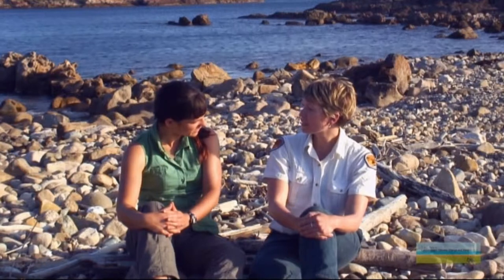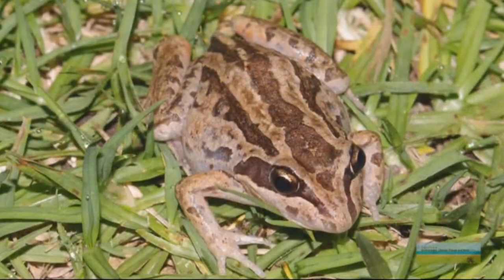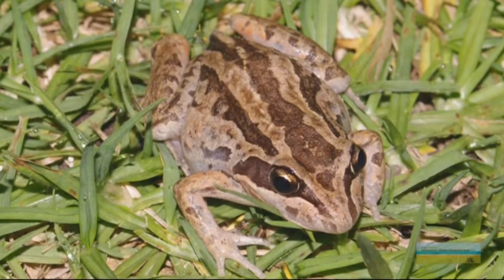Are there any other species of frog on the island? Yes, there's one other species and that's the Stripe Marsh Frog. In contrast to the Green and Golden Bell Frog, it's one of the most common species of frog on the east coast of Australia. That one's doing quite well — but still a good species.